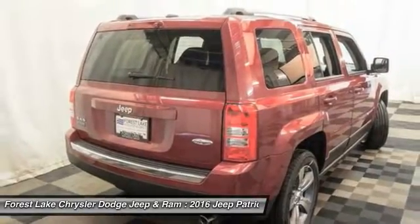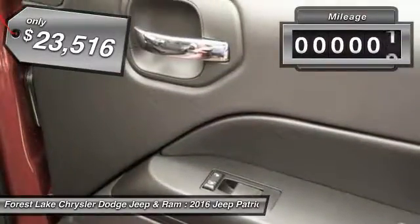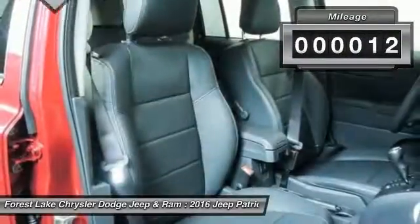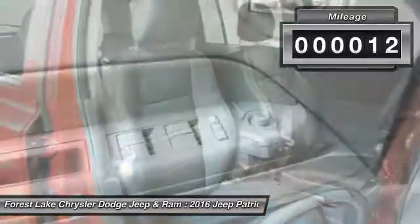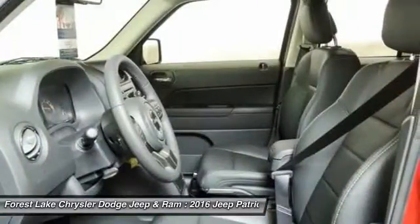The Patriot has plenty of room inside for any size family and is priced below $25,000. This vehicle has less than 100 miles. Take this vehicle for a spin and see why so many shoppers are now proud owners.